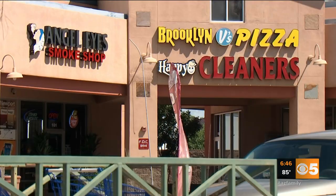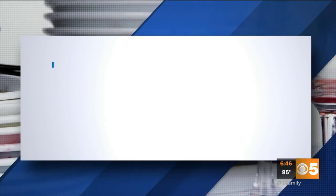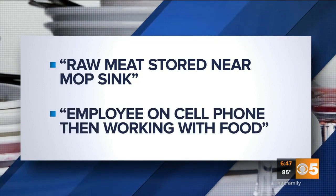Brooklyn V's Pizza on Warner Road off Lindsay in Gilbert. Four violations. Raw meat stored near a mop sink, and an employee on his cell phone then working with food.